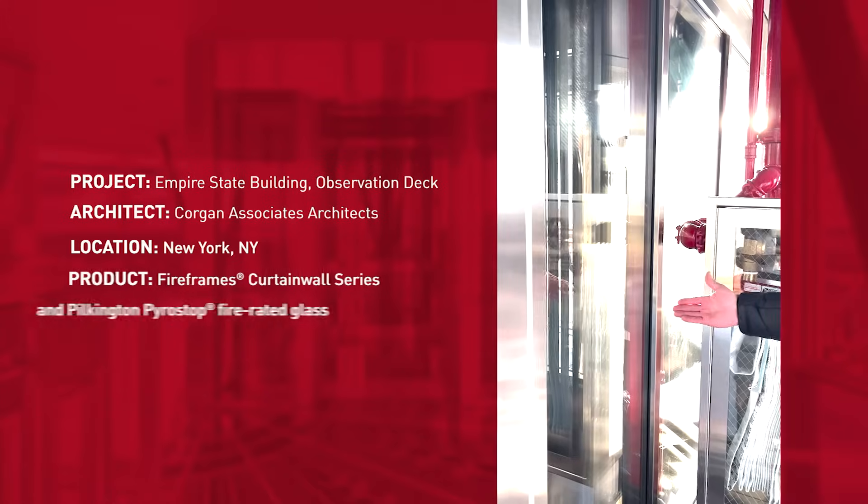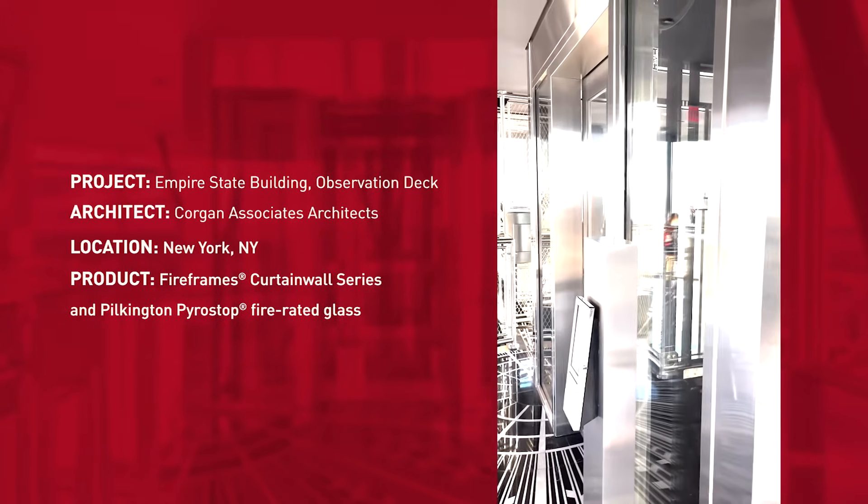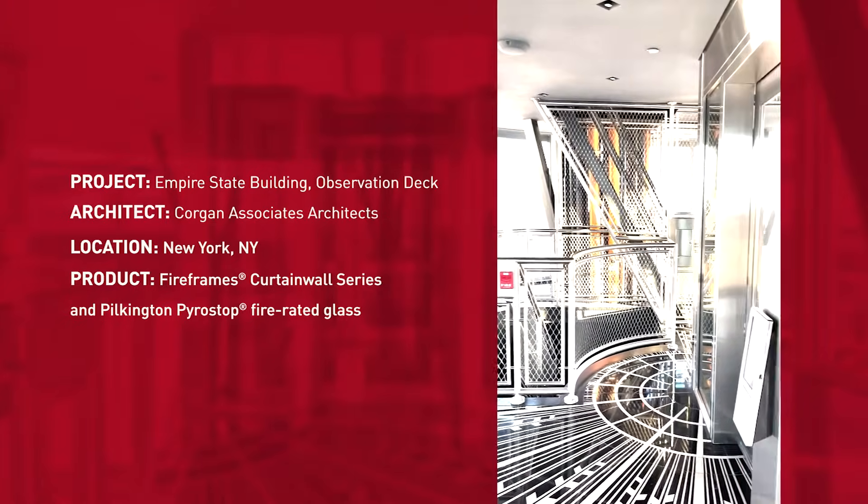Recently, I was able to travel to New York City to take a look at the stunning landmark. Let's take a look. Surrounding the elevator to the 102nd floor observatory are Fire Frames curtain wall series and Pilkington Pyro Stop fire-rated glass from Technical Glass Products.